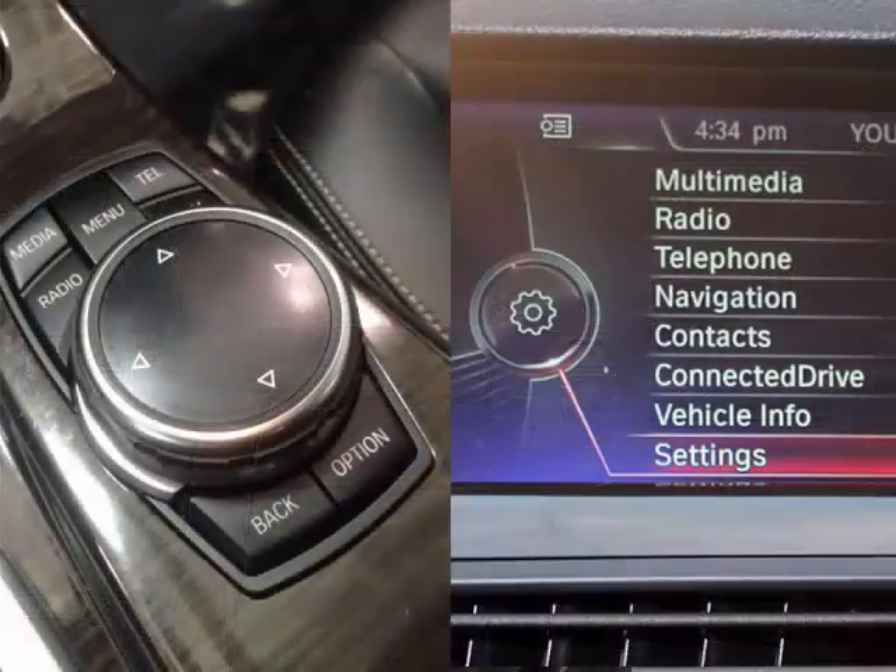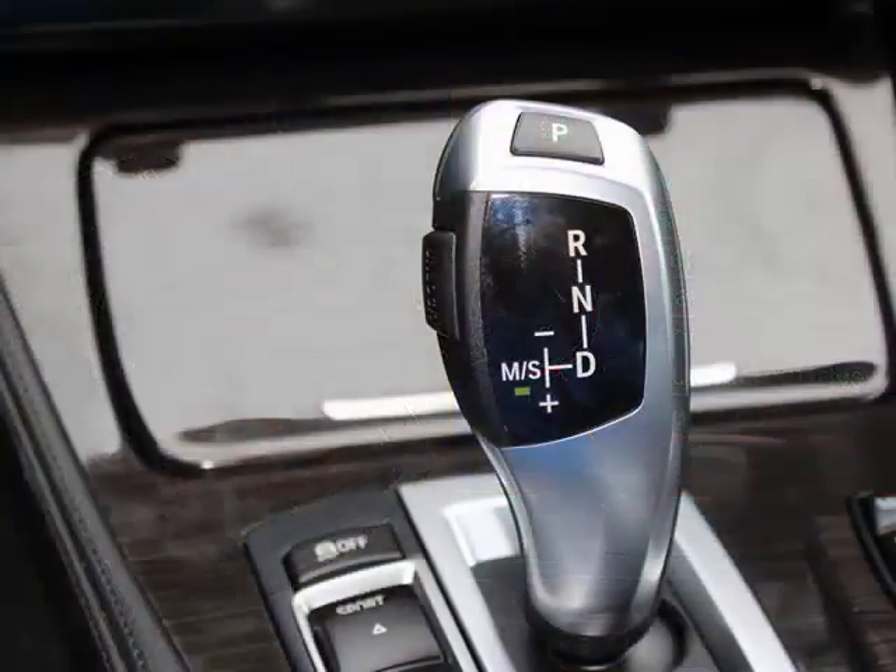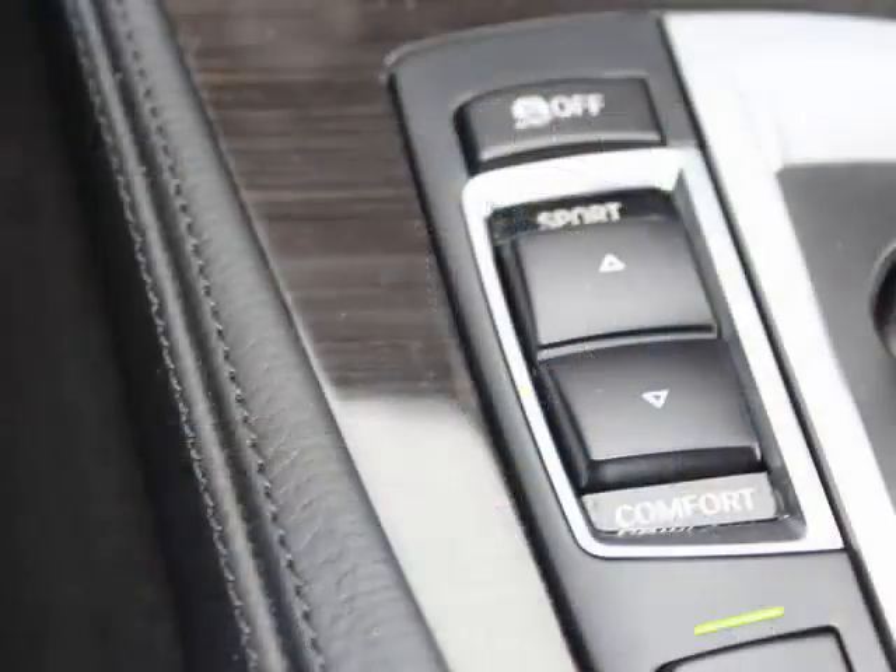iDrive that enables you to access and control the infotainment system with ease, and manual shift mode and vehicle dynamics control which allow you to customize your driving experience with an emphasis on comfort or sport.